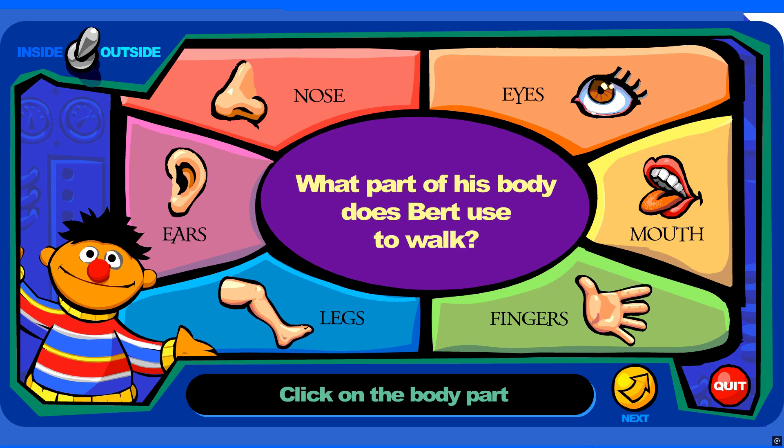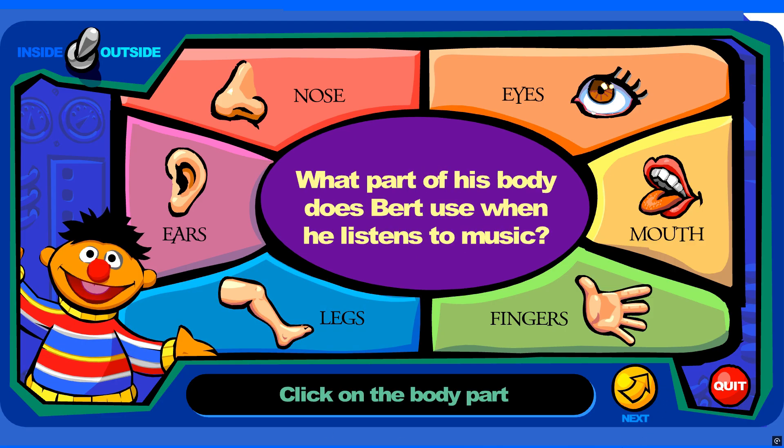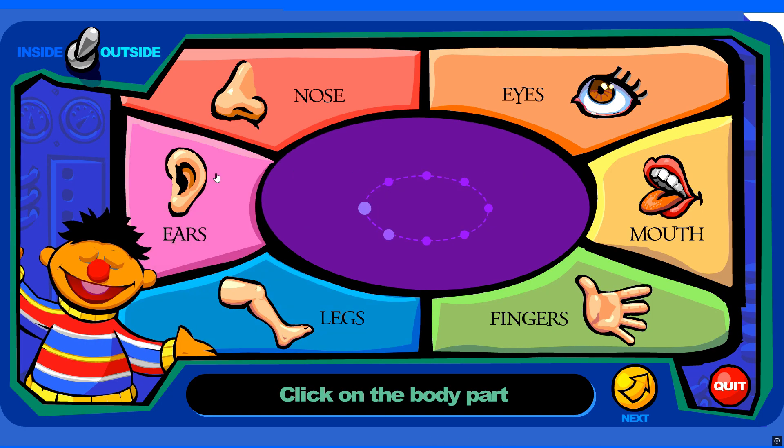What part of his body does Bert use to walk? You're right! What part of his body does Bert use when he listens to music? You're right!